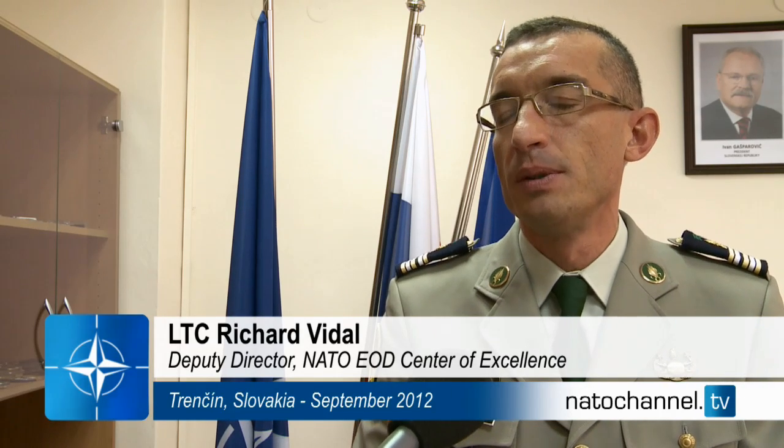EOD, or Explosive Ordnance Disposal, involves dealing with all threats from explosive devices, whether they are manufactured products, bombs or missiles, or mines, improvised devices, or even chemical, biological, or radiological weapons.